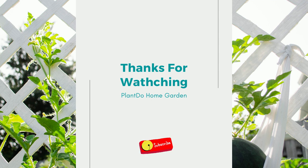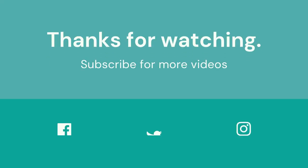Thanks for watching. If you liked this video, don't forget to like and subscribe to support our channel. See you in the next video.